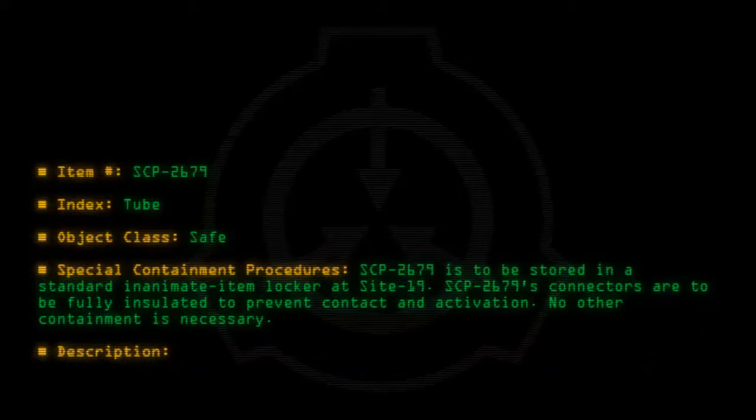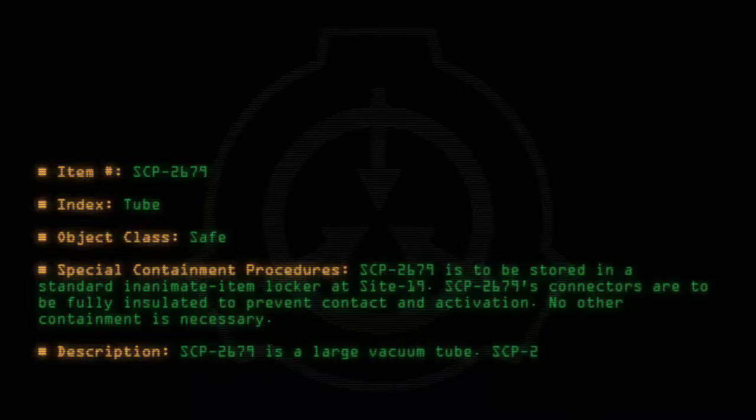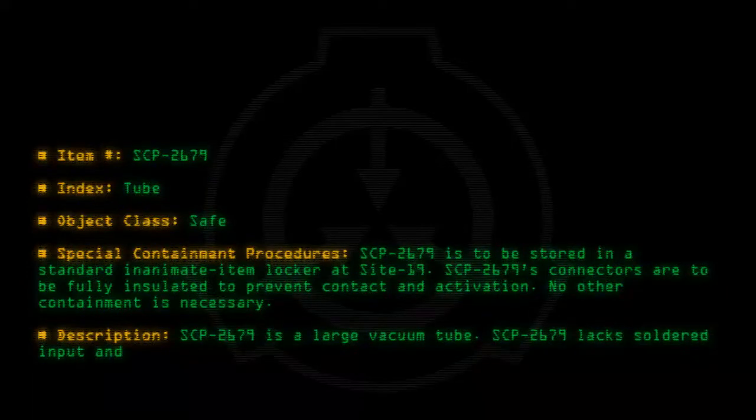Description: SCP-2679 is a large vacuum tube. SCP-2679 lacks soldered input and output contacts and cannot be attached to a circuit.